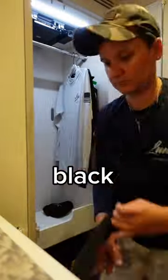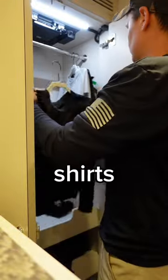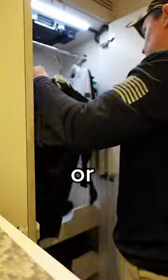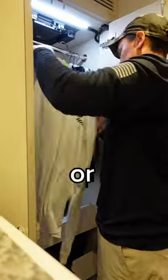So this year, we're going with a light gray and black. Hopefully, the gray will hide some of the stains. So with the gray shirts, we'll either wear khaki or black shorts. And with the black shirts, we'll either wear gray or khaki shorts.